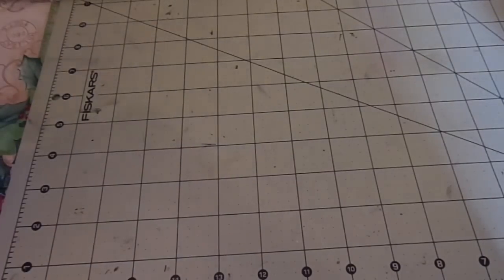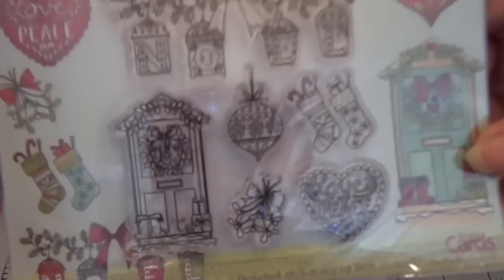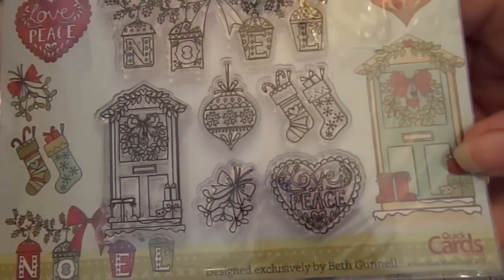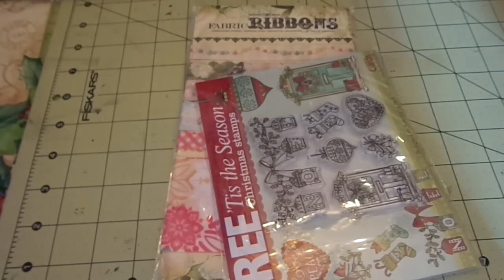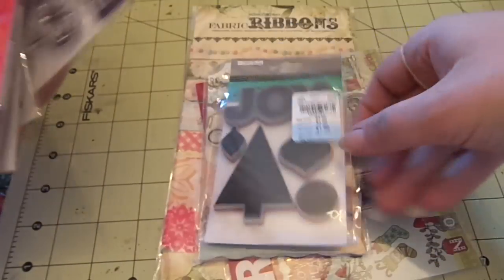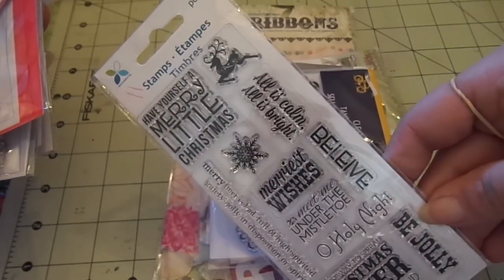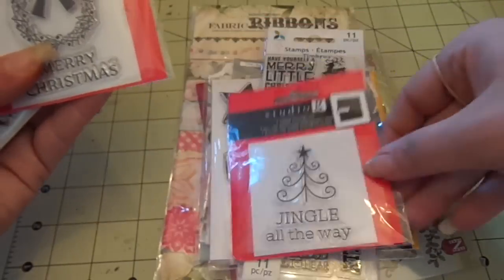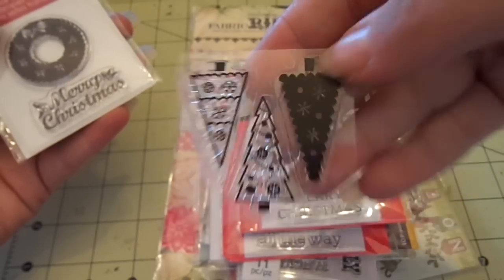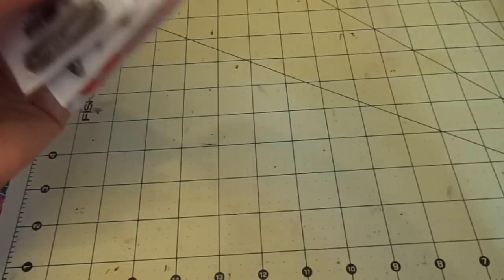Lot number eleven includes Webster's Pages Christmas Fabric Ribbons; a Tis the Season stamp set with Noel, Lanterns, and Christmas Door; a Bow Bunny set; TPC Studio Christmas Sentiments; a Little Yellow Bicycle set; a Memento set of assorted sentiments; and Studio G sets — Jingle All The Way, Merry Christmas, three little trees, two wreaths, ornaments, and a sleigh. Lot eleven is $11 shipped.